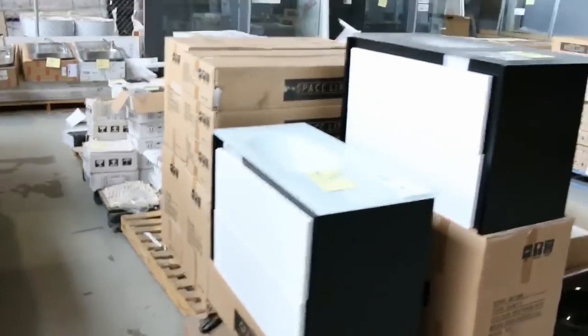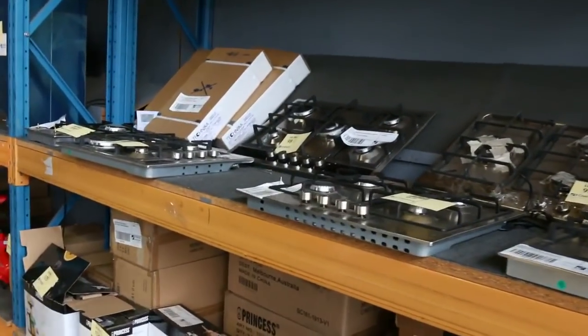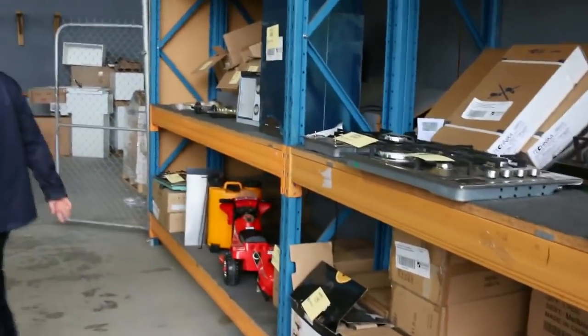More vanities, some wall-hung vanities there. Massive amounts of cooktops in the 600mm, 700mm, and 900mm. Over the back there, beautiful Italian-made Zampetti 900mm cooktop with the wok burner — probably looking around $200 on those.